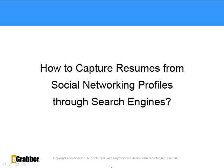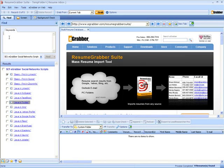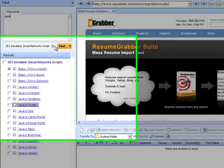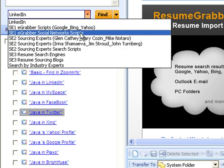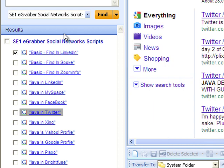How to capture resumes from social networking profiles through search engines: If you are looking to capture resumes from social networking profiles, you need to use the eGrabber Social Networking Script in the Resume Grabber Suite. Type in a search keyword, then select the eGrabber Social Networking Scripts from the drop-down menu and hit Find. Resume Grabber Suite displays only targeted resumes for the search keyword from all the social networking profiles.